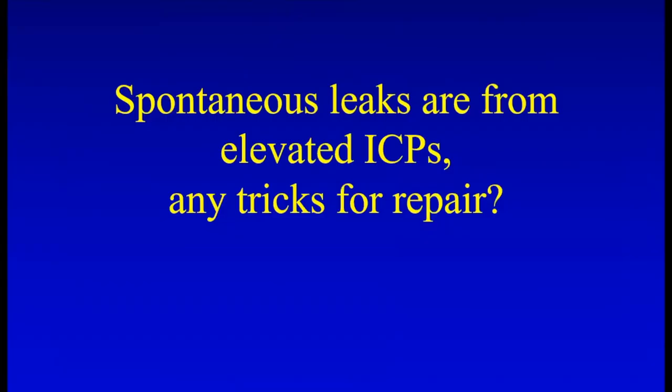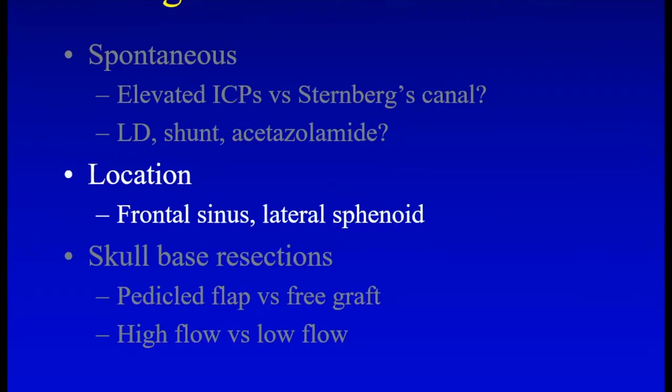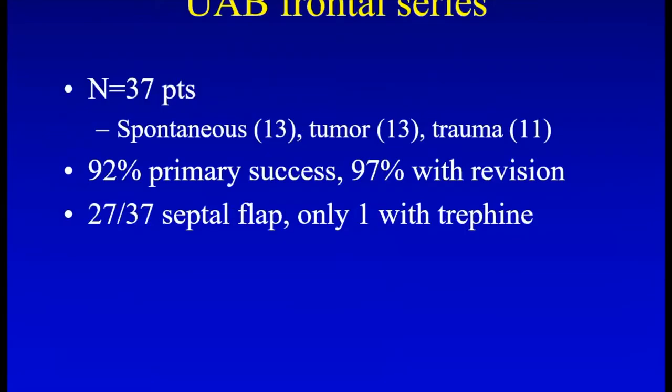So these spontaneous leaks are from elevated intracranial pressure — how does that impact our repair? These are the outcomes in the current endoscopic era. Looking at that meta-analysis with Alkesaltis and Brad Woodworth's series, we're in the mid-90s percent success with most endoscopic repairs. But there are some tough leaks. The frontal sinus is one challenge, and then the lateral sphenoid. Brad has published his series on frontal sinus leaks with great success rates. Some of these patients do require trephine on occasion, but septal flaps have aided our success rate as well.